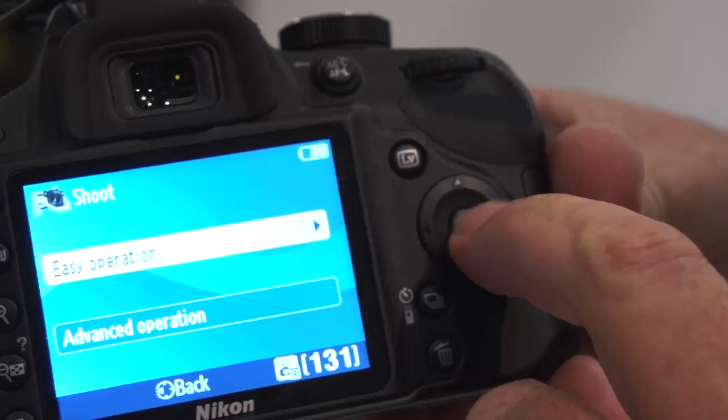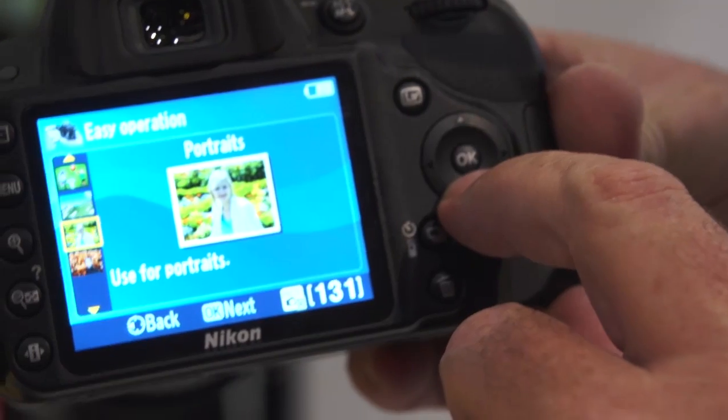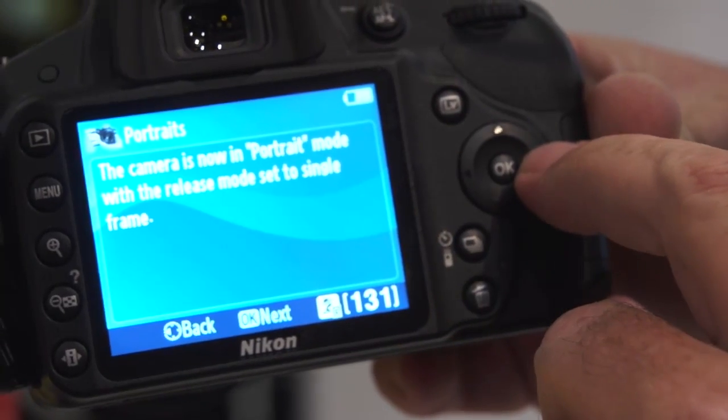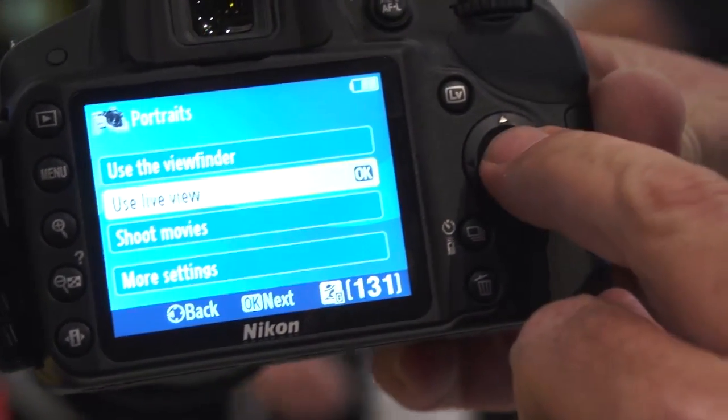The guide mode is really handy for anybody who's not familiar with how to set a camera. It'll guide them through the process by end result — in other words, if you want to shoot a slower shutter speed, it will describe and actually show you photographs in the menu of the type of pictures you want to take, and in the process you learn how to better set the camera.